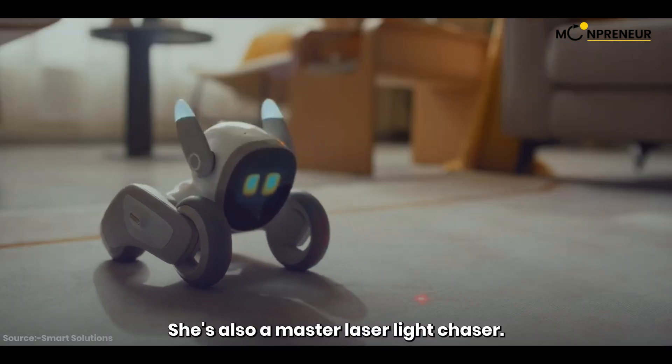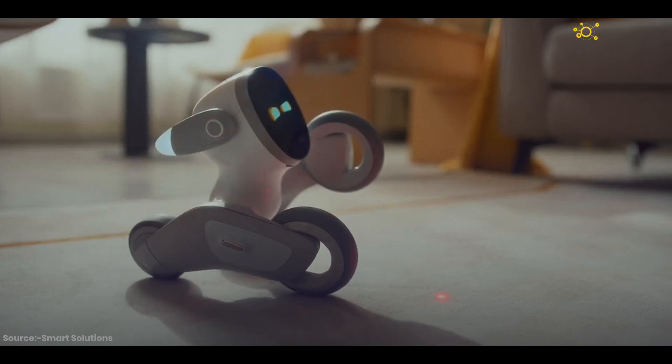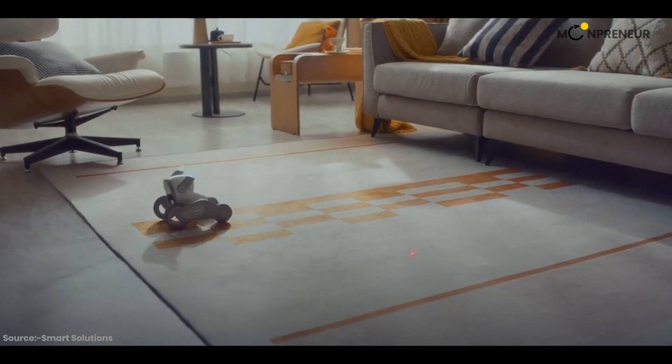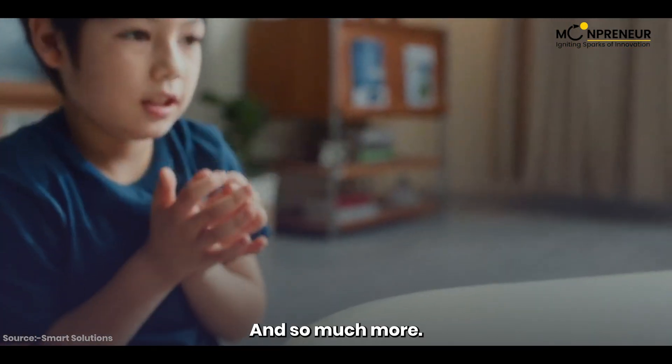She's also a master laser light chaser, and so much more.